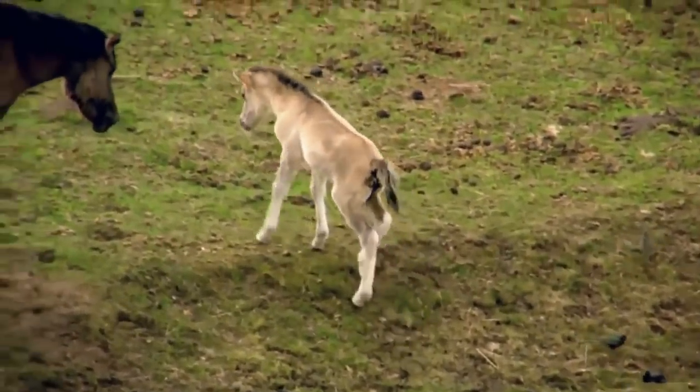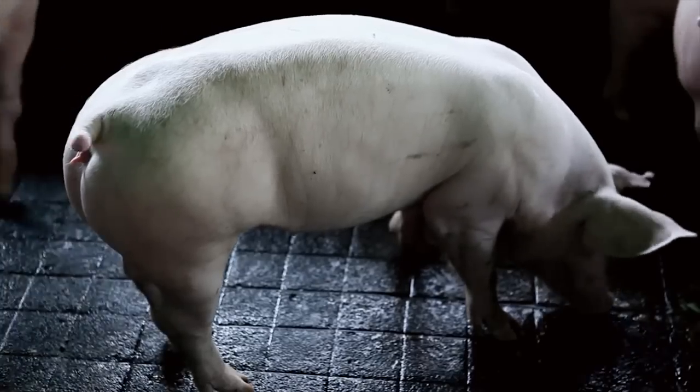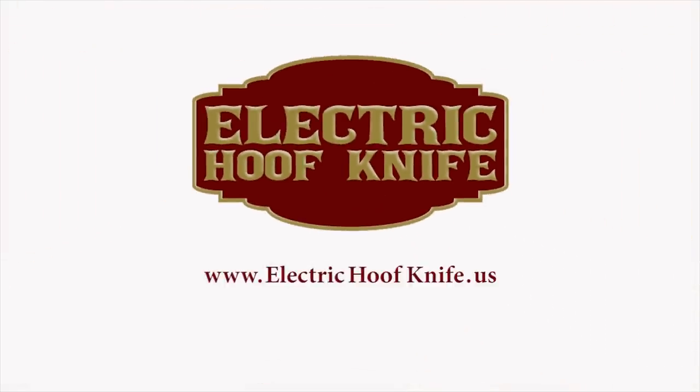That's what encourages me — we've developed a tool that really is a tremendous asset for the animal. It really does promote better hoof health for the animal, but it also promotes the health of the end user, the people actually using that tool. For more information, please visit www.electrichoofknife.us or call 877-320-8203.